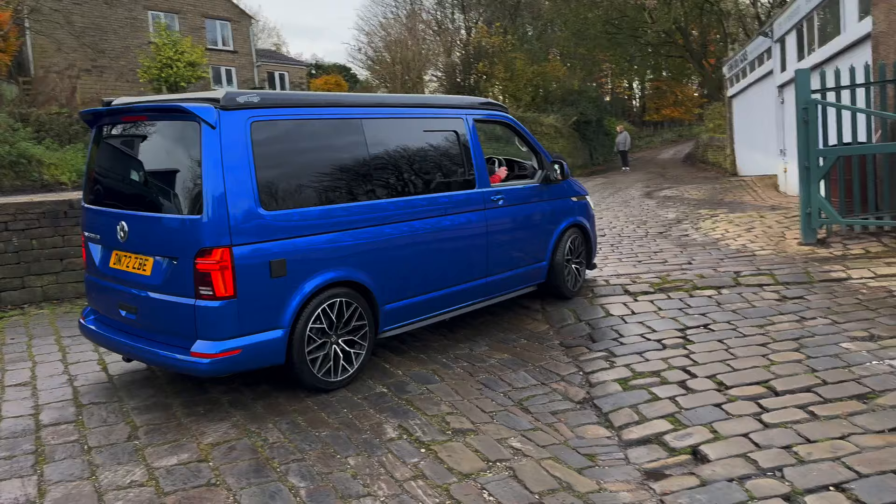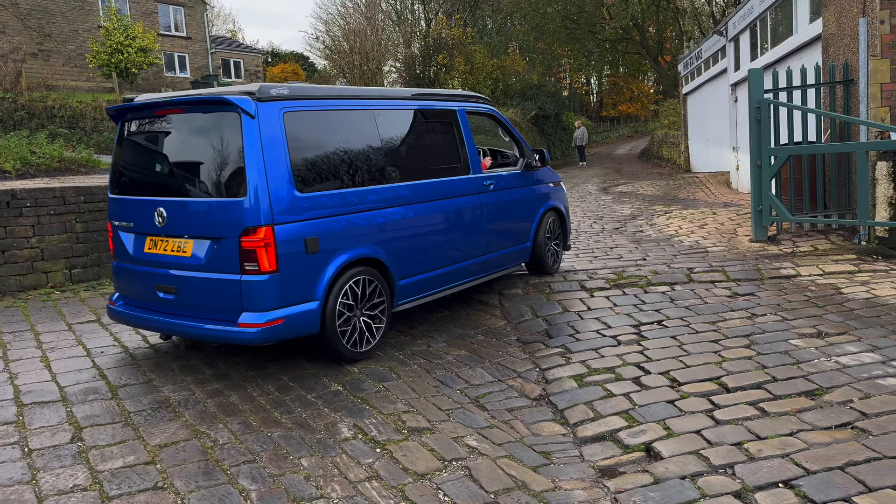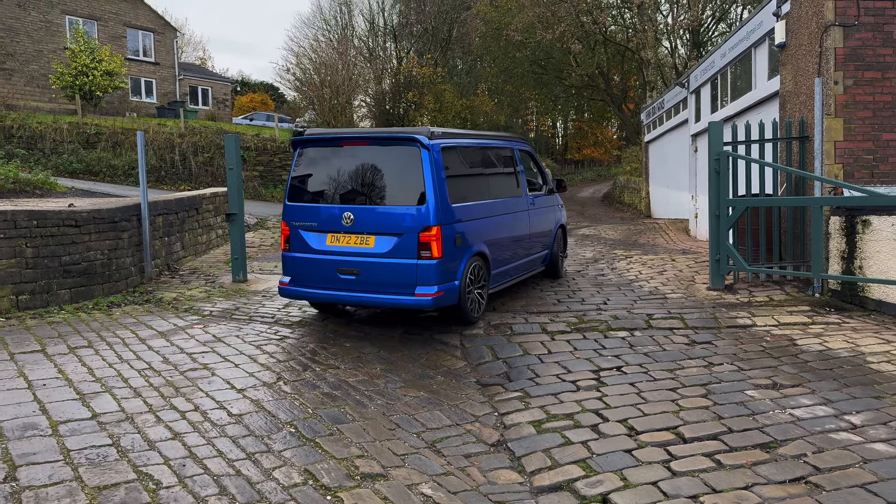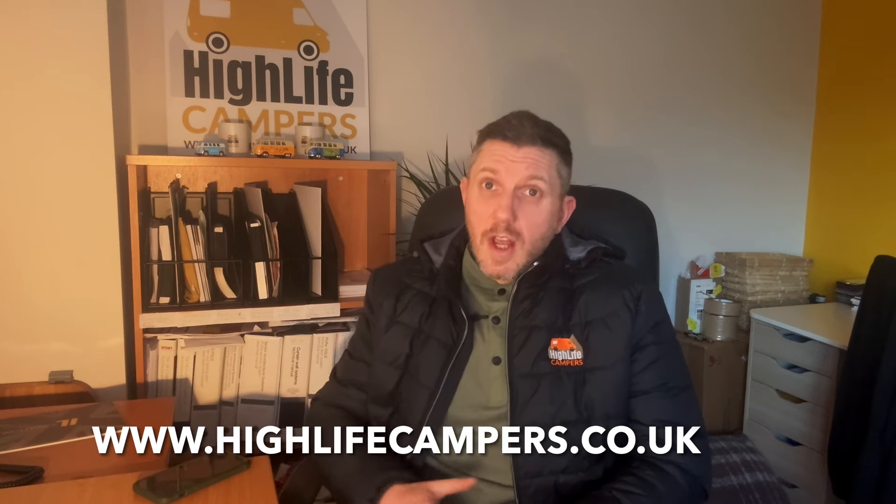If this van is potentially of interest to you, time really is of the essence. We need to let our suppliers know we want it and will require a deposit straight away. If you're interested, all you need to do is comment below this video on YouTube, or head to our website at highlifecampers.co.uk, go to the contact page, send us a message, or schedule a call in my calendar and I'll call you at the booked time.